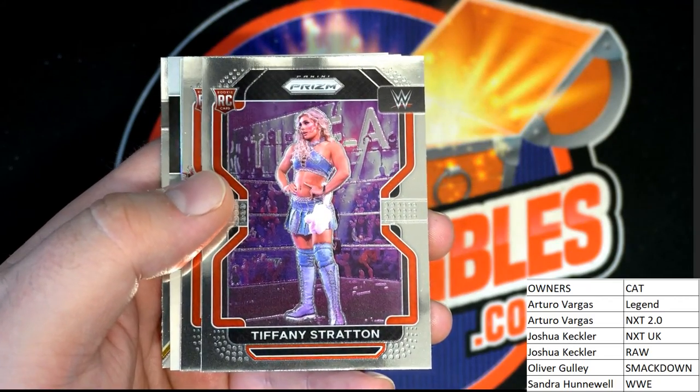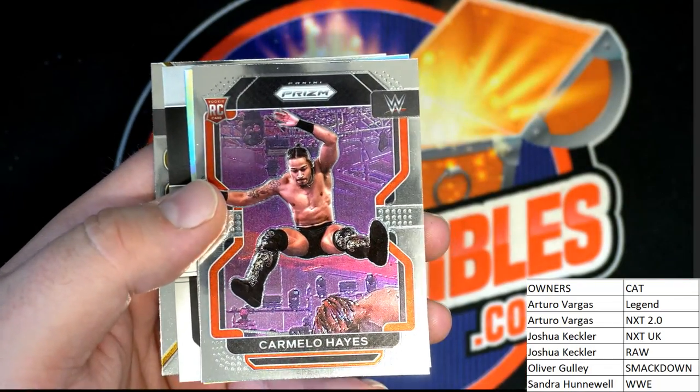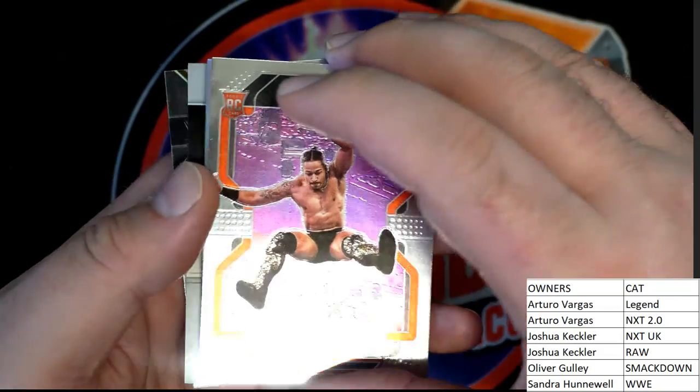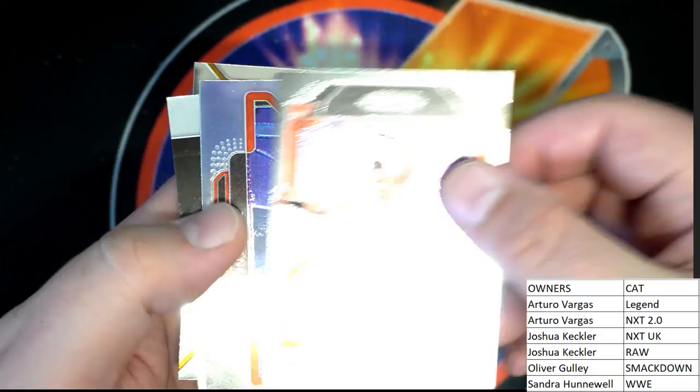Might have an auto coming up — oh boy, I think so. Nice rookie right there. Carmelo Hayes — rookie, man. A lot of rookies in this one. Carmelo Hayes.